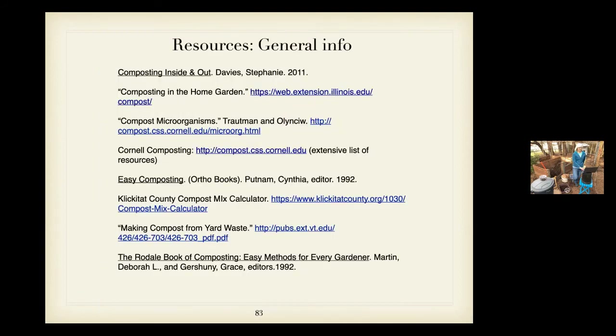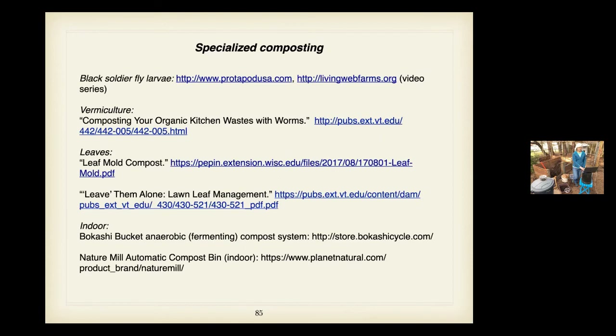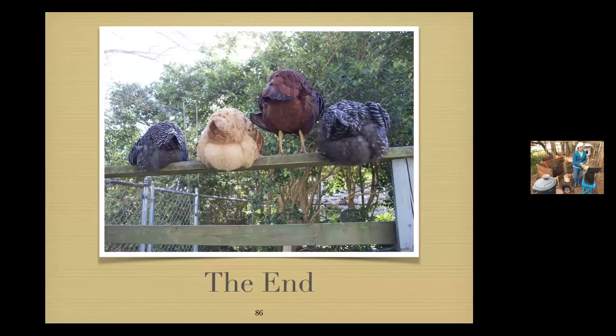I've listed some resources here — lots of great books and websites you can look at later. There's a page with specialized composting resources, like how to raise worms or black soldier flies, how to just compost leaves, and a leaf mold pile at the Learning Garden. And that's the end of the presentation, but I'm at home so I can stay here all day for questions.